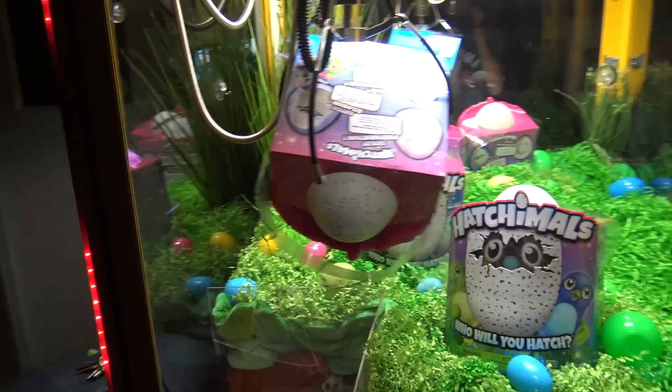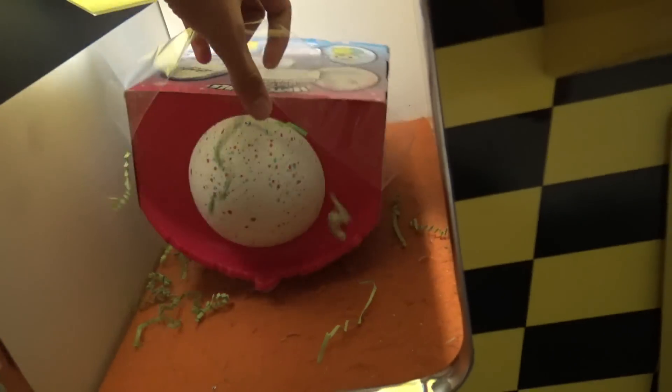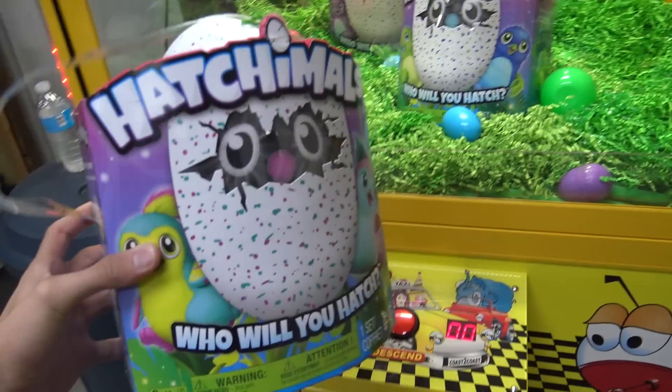Let's just try more for the front of it - right there, let's try that. It's close, come on, stay in there, stay in there, stay in there Hatchimals! We just won the Hatchimals, look at that guys! We just won a Hatchimals egg! Let's see if we can get it out here and then we'll take it home for an unboxing.